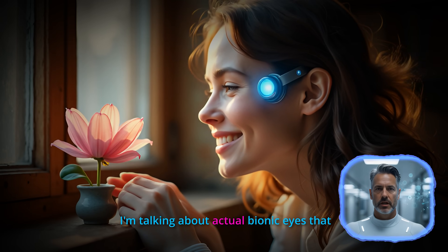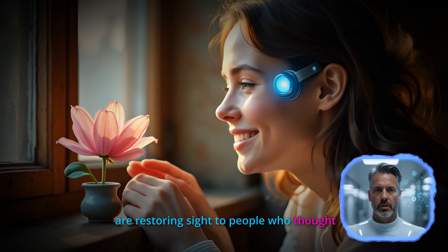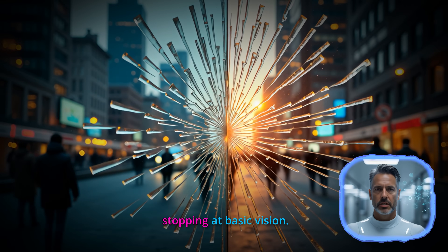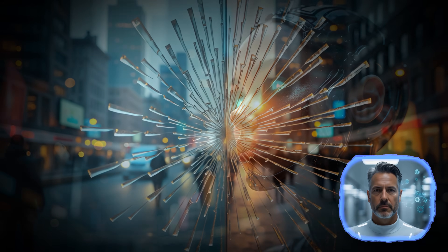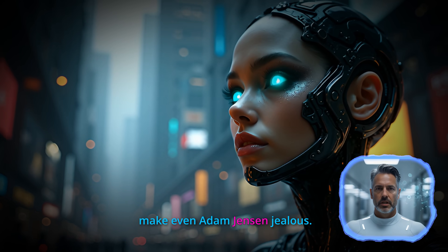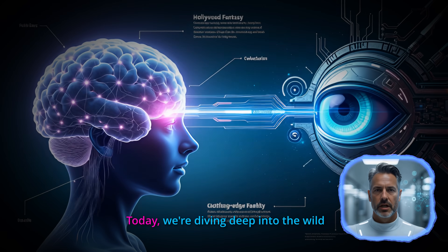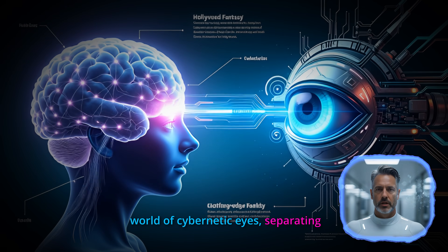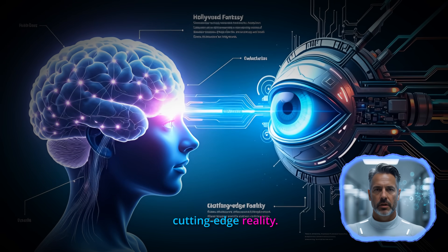I'm talking about actual bionic eyes that are restoring sight to people who thought they'd never see again. But here's the kicker — we're not just stopping at basic vision. Scientists are pushing the boundaries toward features that would make even Adam Jensen jealous. Today we're diving deep into the wild world of cybernetic eyes, separating Hollywood fantasy from cutting-edge reality.